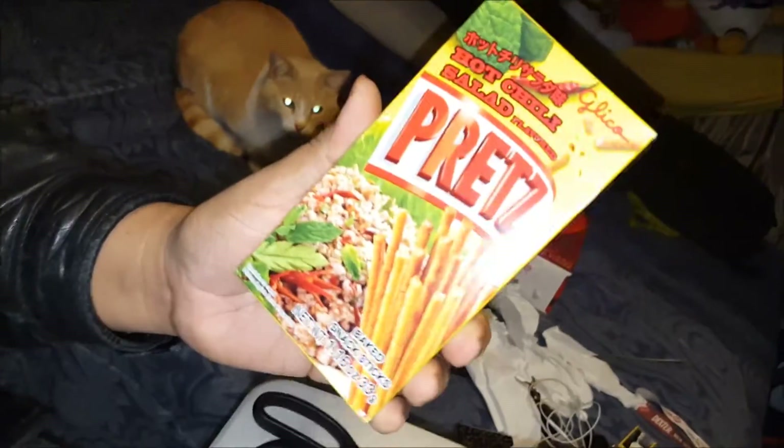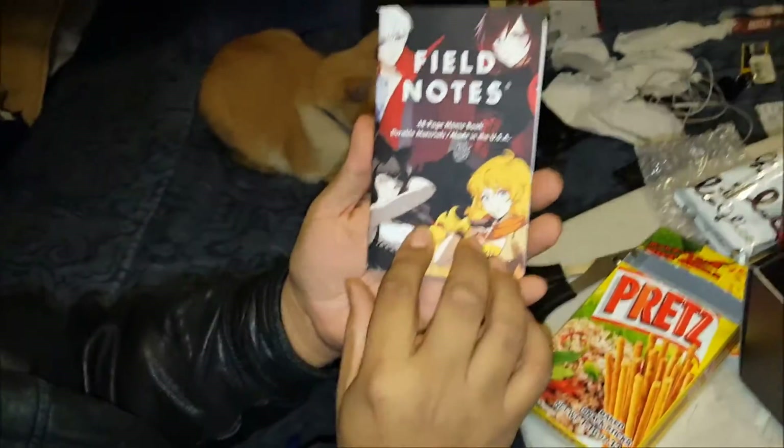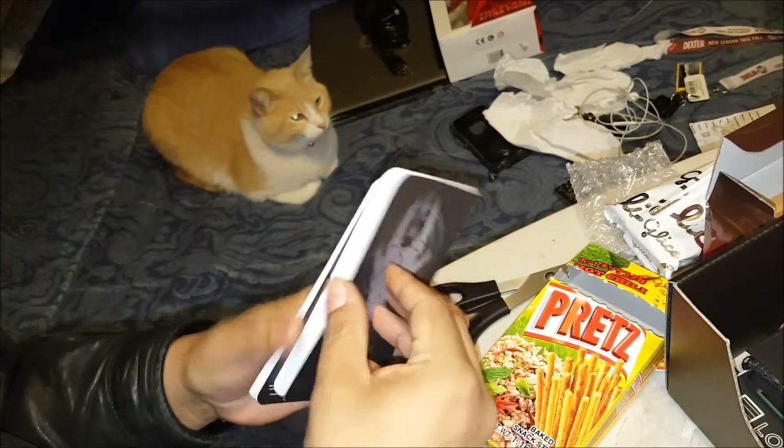Next item: hot chili salad flavored pretz. From RWBY again, two 48-page memo books. This has all the main characters from RWBY — old school notes.